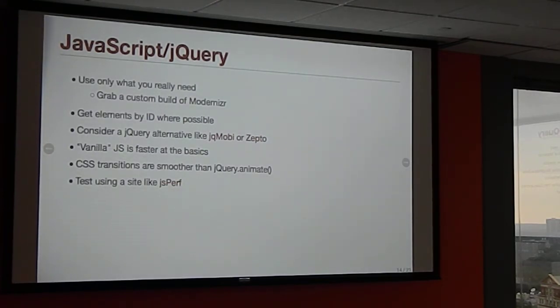If you're on mobile and building a PhoneGap application or something primarily targeting mobile, consider alternatives like jQMobi or Zepto. These are smaller, faster alternatives without the full feature set or cross-browser compatibility. But they are a lot leaner than jQuery. And Vanilla JavaScript will always be faster — document.getElementById will always be faster than a jQuery selector because jQuery has to parse that selector first.